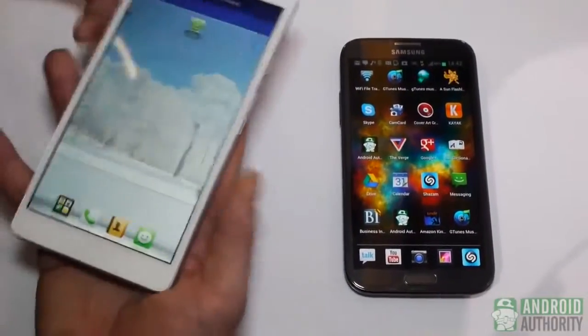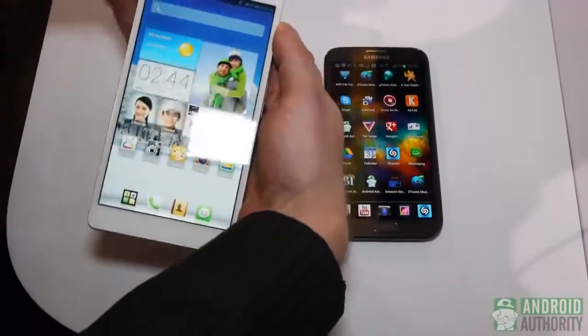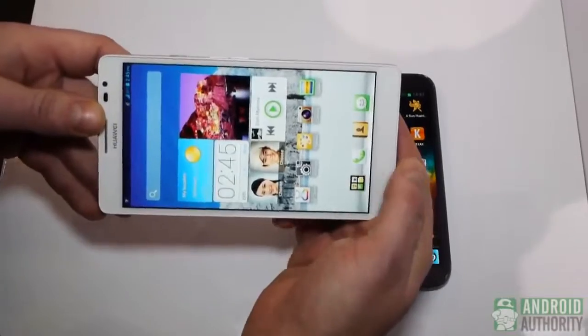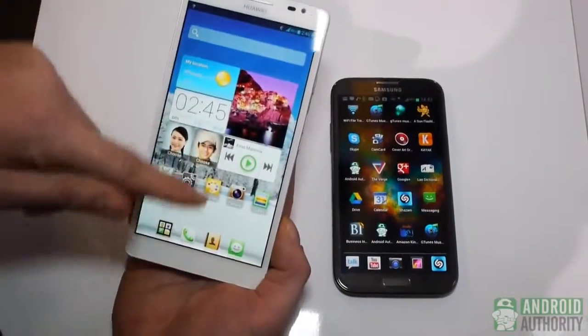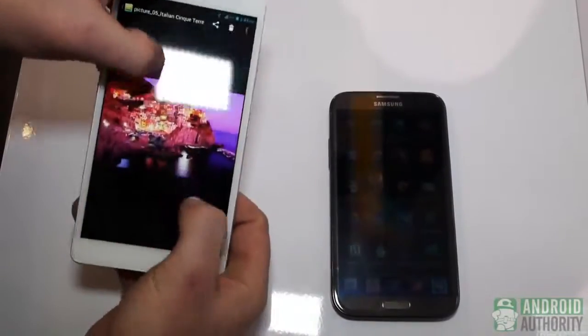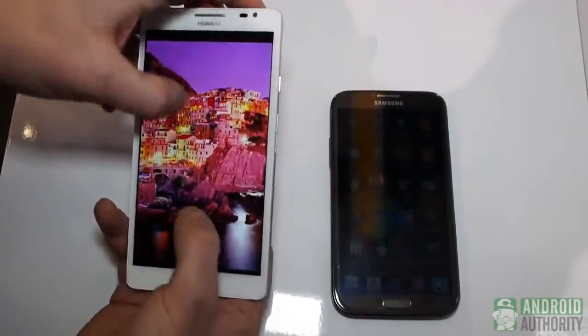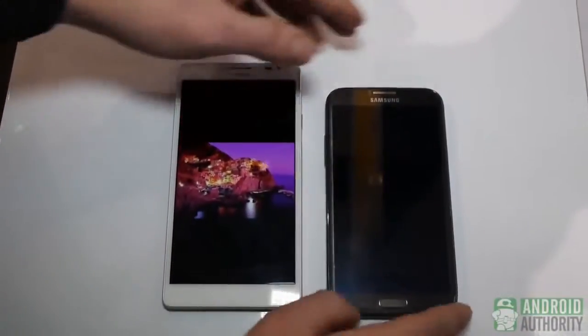In terms of weight in the hand, it's a very large device. It pretty much is going to require two-handed operation for most things. Web browsing and watching movies is going to be a joy on this device. It has excellent viewing angles on the display, and I believe it probably incorporates IPS technology.